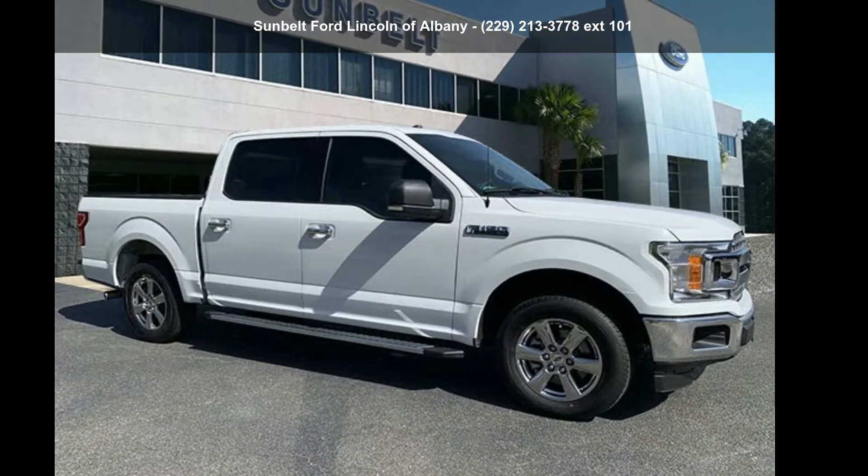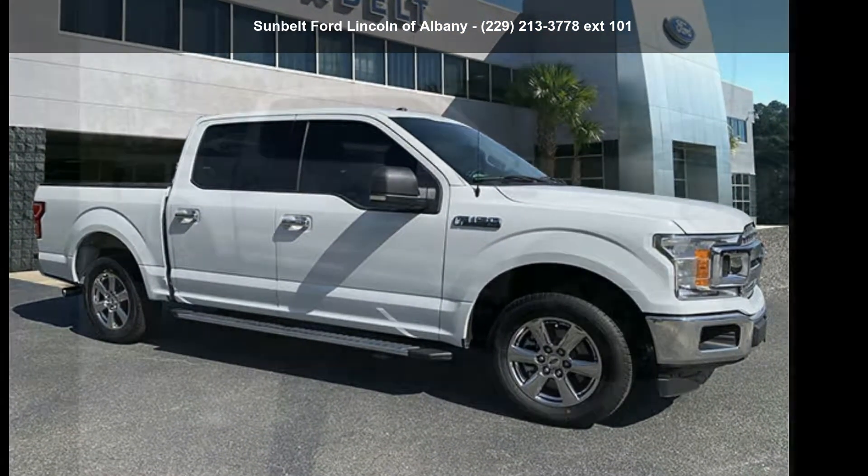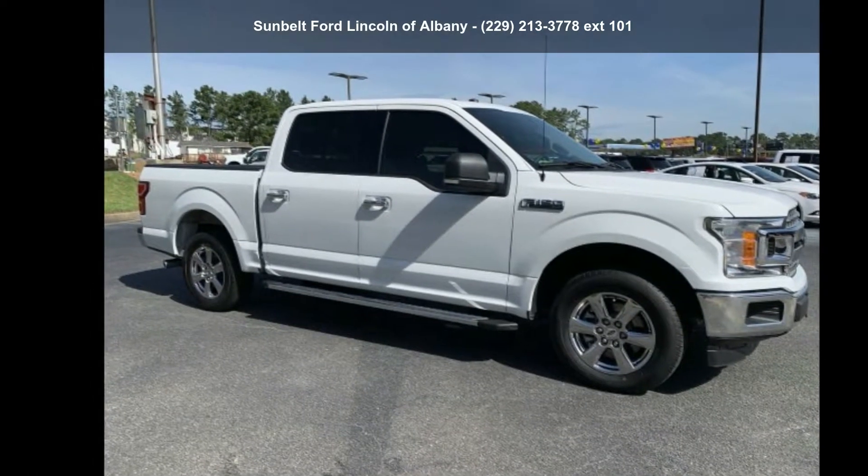Presenting the Ford 2018 F-150 XL. This may be the set of wheels you've been looking for.